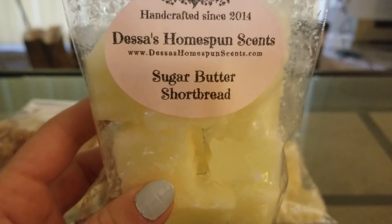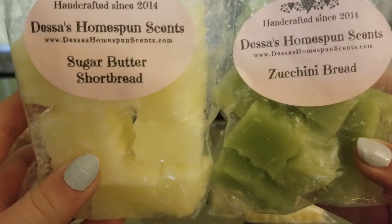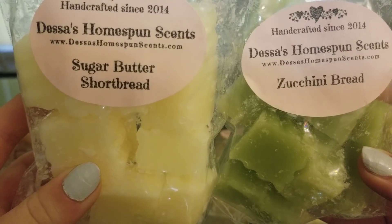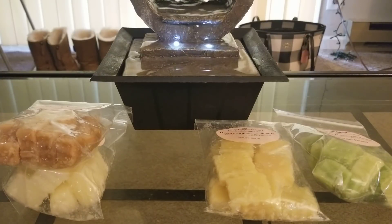Then I tried Sugared Butter Shortbread mixed with Zucchini Bread — one Zucchini Bread with two Sugared Butter. I should have done one of each, because the Sugared Butter overpowered the Zucchini Bread. However, both are very, very nice — both a ten out of ten for throw, super strong. Dessa's does the best in my 25-watt light bulb. The Sugared Butter Shortbread is definitely like a sugar cookie scent. I was trying to recreate a Bacon Bake from Super Tarts, and I would definitely repurchase both.